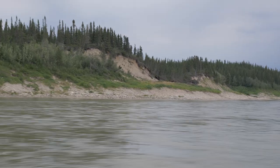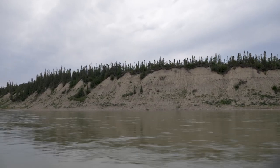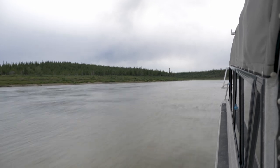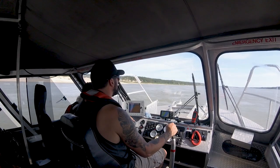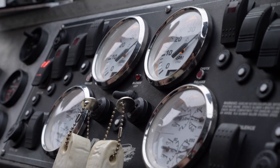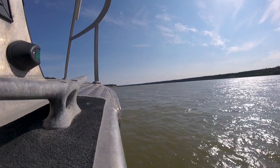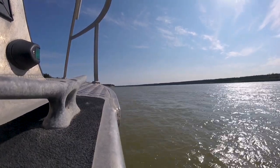Flying down the river at 45 miles an hour, Clint has to time his tour perfectly. On the Nelson River, the tides rise and fall twice daily and can easily strand the boat. But thanks to years of experience and GPS technology, Clint is able to stay on schedule with ease.